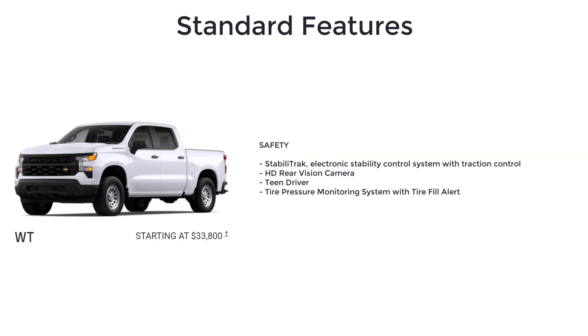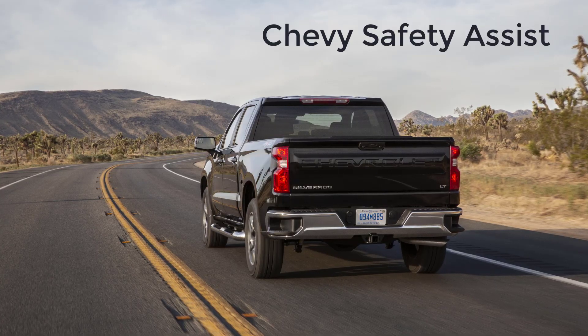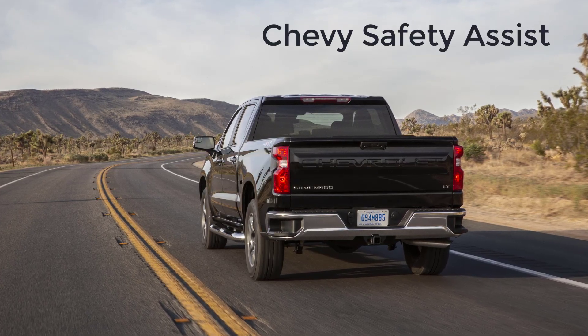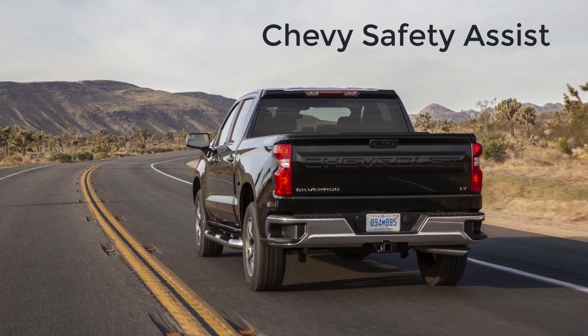Also included are two USB ports on the instrument panel, single-zone semi-automatic climate control, Stabilitrack electronic stability control system with traction control, HD rear vision camera, Teen Driver, and a tire pressure monitoring system with tire fill alert.